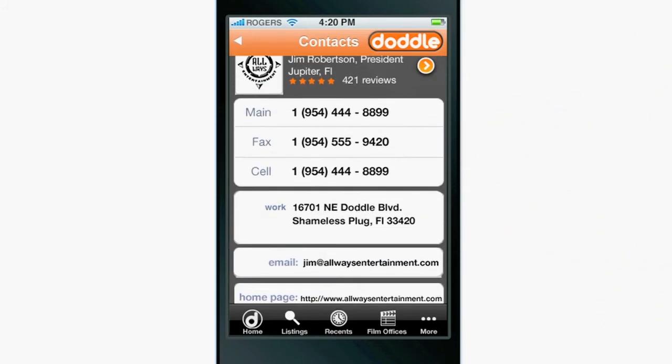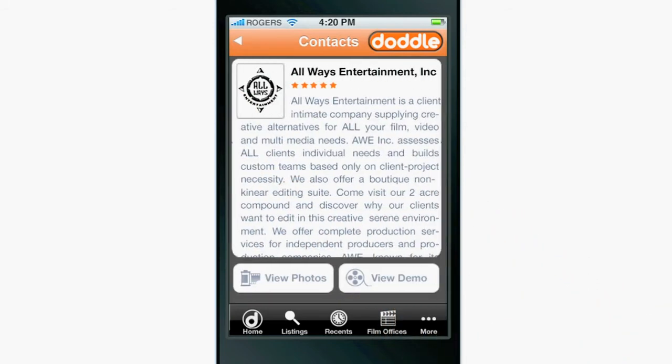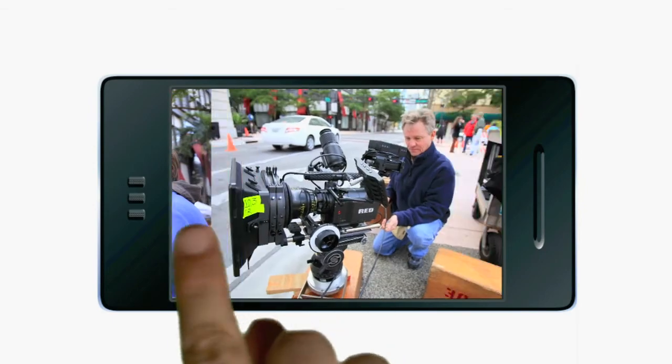If the individual or company has a premium contact, then push on the orange arrow, and you'll be taken to their 300-word bio. You'll be able to read their resume, view videos of their work, and see some photos of them in action.